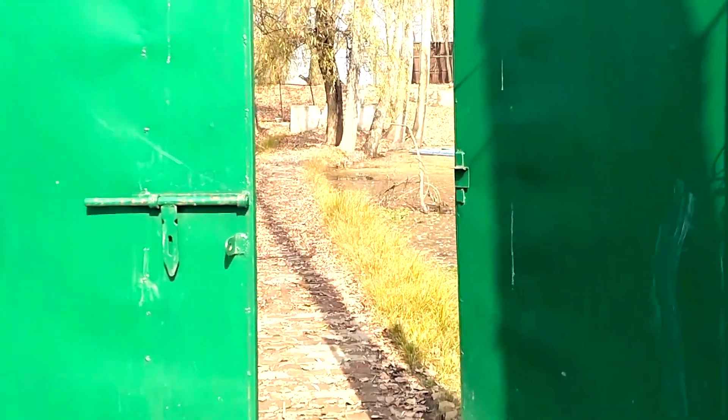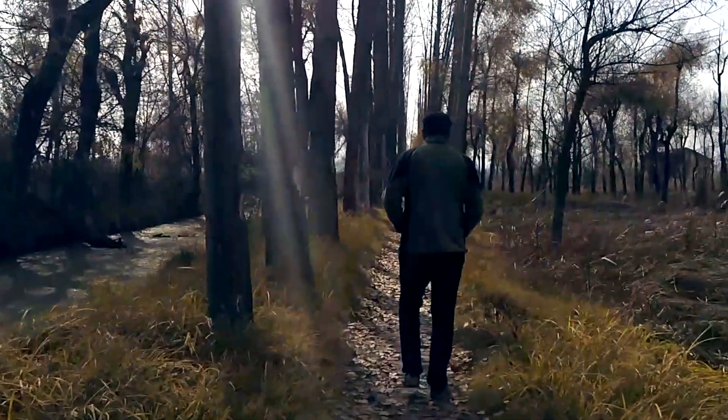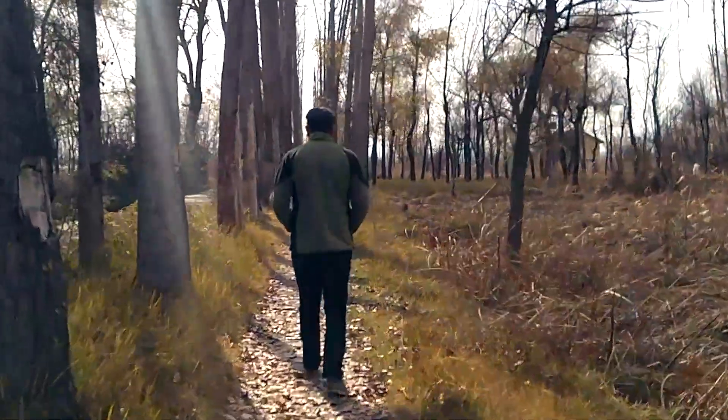That's the first forest gate, and now this is the walkway inside, which is the actual route for the Hokar Surf wildlife.